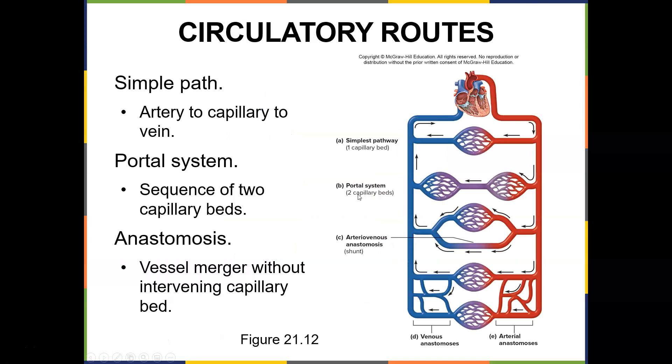The circulatory routes going from the heart: arteries can go one simple path through one capillary bed and straight back to the heart, or they can have a portal system with two capillary beds and then back to the heart. There can also be an arteriovenous anastomosis, which acts like a shunt, or an arterial anastomosis. These are all the different ways oxygenated blood gets its gases exchanged and deoxygenated blood is returned to the right side of the heart.